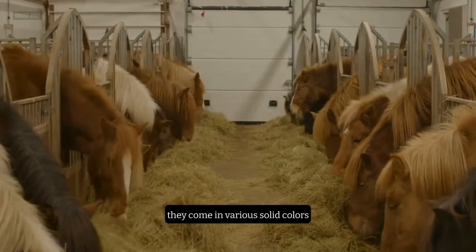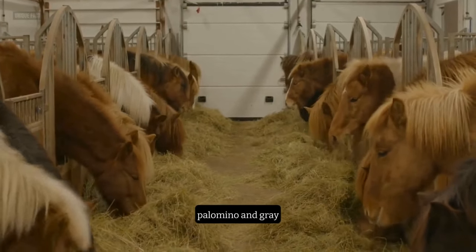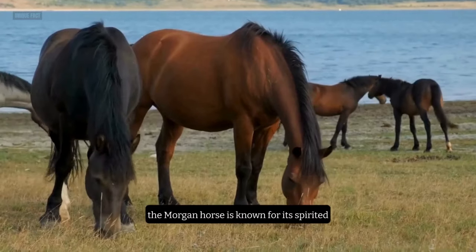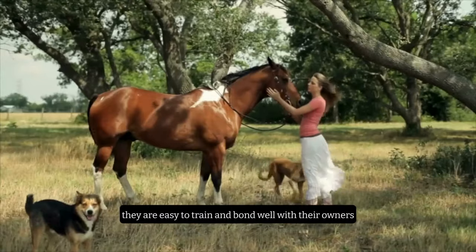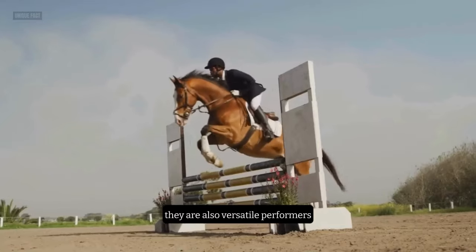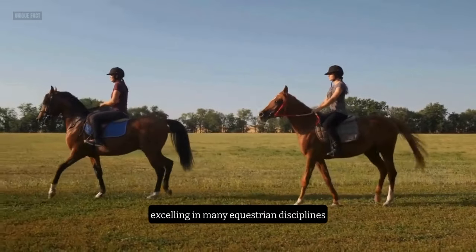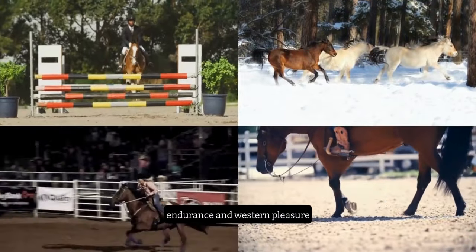They come in various solid colors, such as bay, black, chestnut, palomino, and gray. The Morgan Horse is known for its spirited, loyal, and willing personality. They are easy to train and bond well with their owners. They are also versatile performers, excelling in many equestrian disciplines, such as driving, dressage, jumping, endurance, and western pleasure.